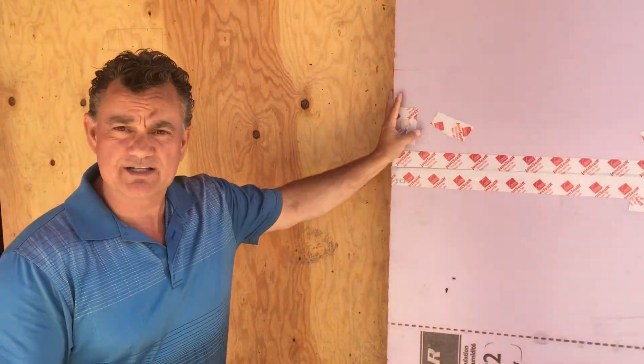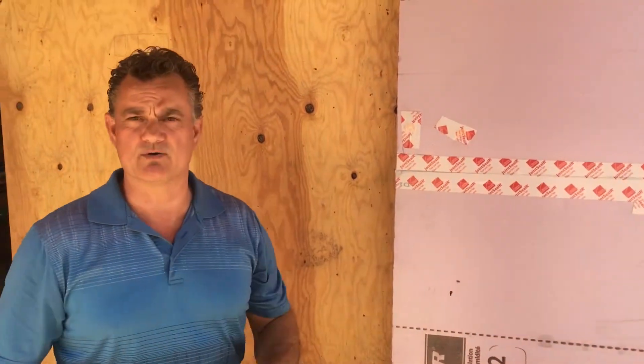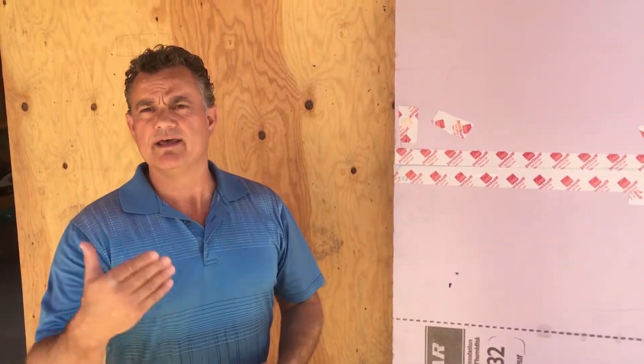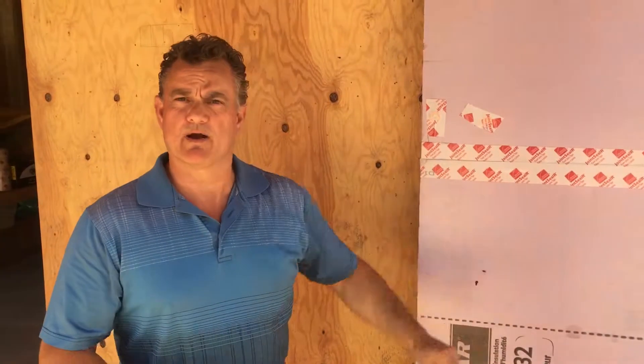What you'll see here is some rigid insulation on the outside of the house. What we're doing is moving some of the insulation to the outside to warm up the framing on the inside. You're also going to notice that we've taped all the seams. This house does not have building paper on it — this is the air barrier. We are not using poly or plastic on the inside as our vapor barrier; we're going to use this as the air barrier.